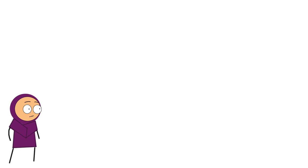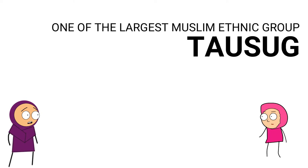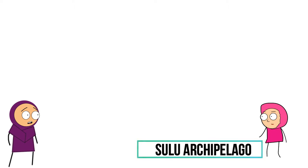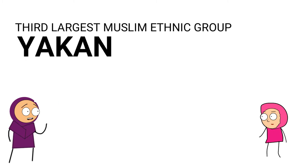Hi, are you part of some ethnic group? It seems like it because of your clothing. Yes, I am. My name is Tausug. You can call me Sulu or Suluk. I think the reason why I look familiar with my clothing is because we are one of the largest of the Muslim ethnic groups near the Western Philippines. We live primarily in the Sulu Archipelago. I've heard of your group already because we are the third largest ethnic community in Sulu Archipelago after Bajau. By the way, my name is Yakan.